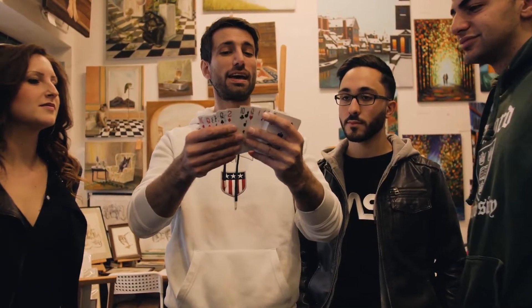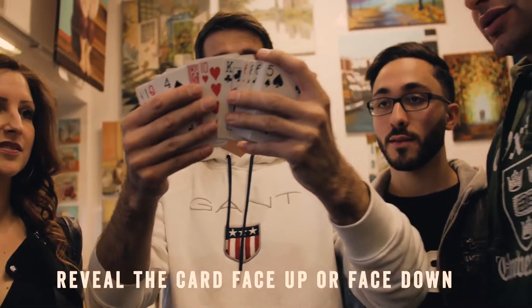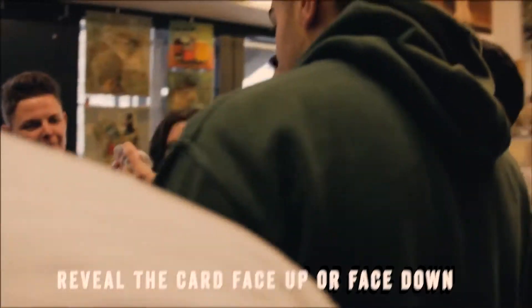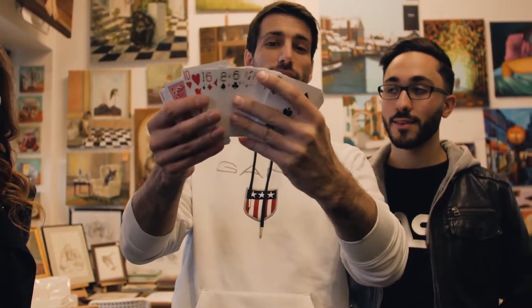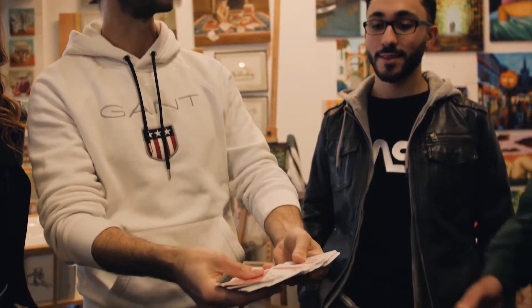So all the cards are face down. Yeah? Yeah. And just one here — it's face up. Oh my god, man. Woo!